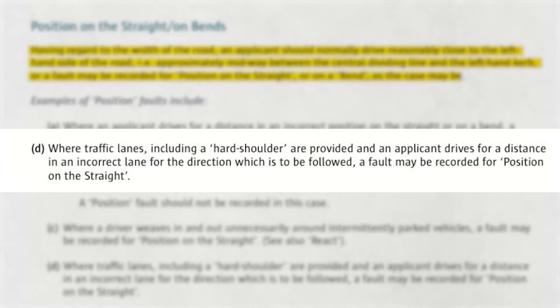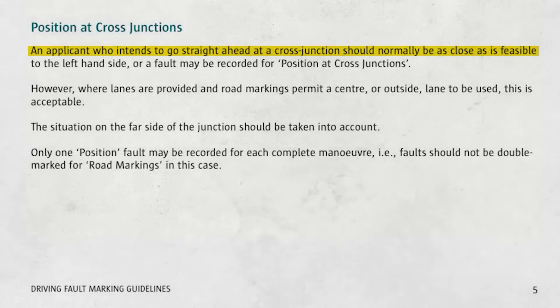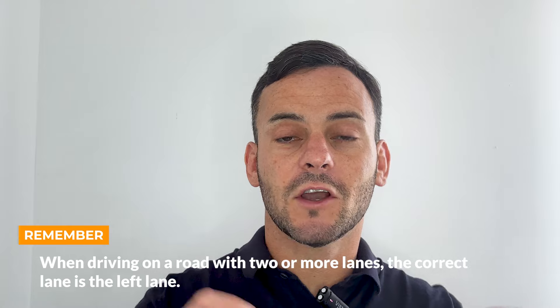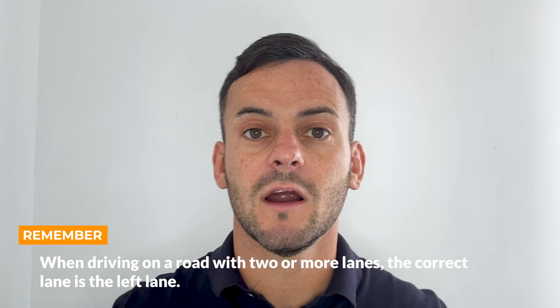So why did I do that? Let's take a look at the RSA marking sheet guidelines: where traffic lanes including a hard shoulder are provided, an applicant who drives for a distance in an incorrect lane for the direction to be followed, a fault may be recorded. When driving on a road with two or more lanes, the correct lane is the left lane unless it's a bus lane or hard shoulder.